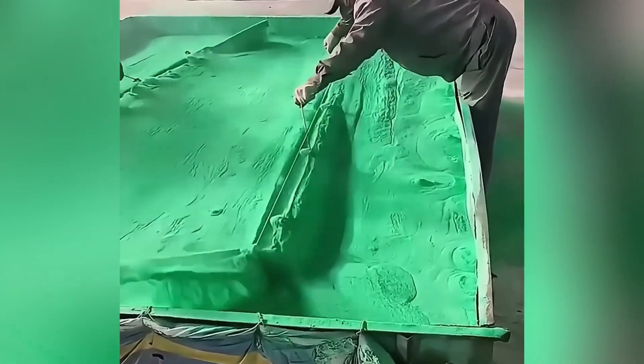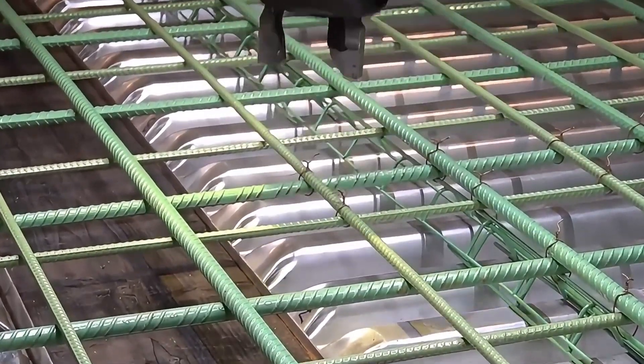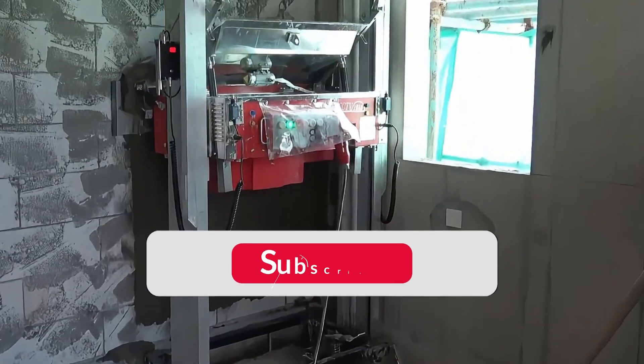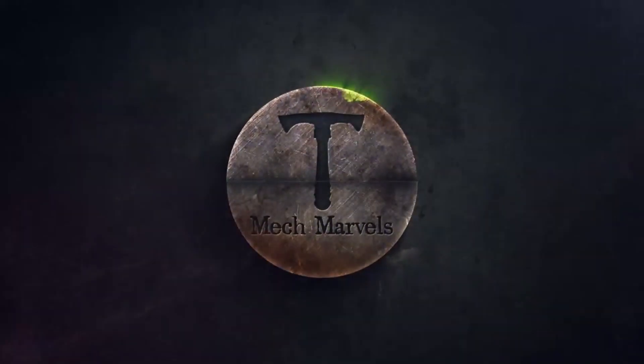Good tools and machinery make work easy. Not only are they simple to use, they also provide super high efficiency. Let us witness the technology of these artifacts together. Welcome to Mech Marvels.